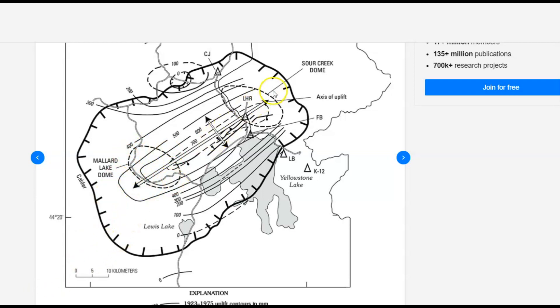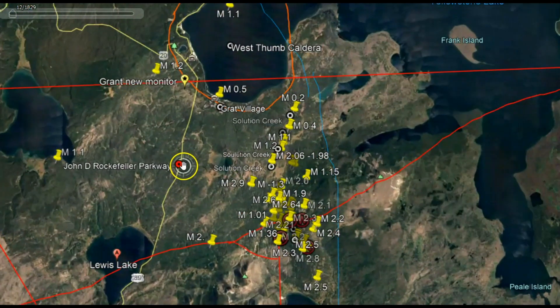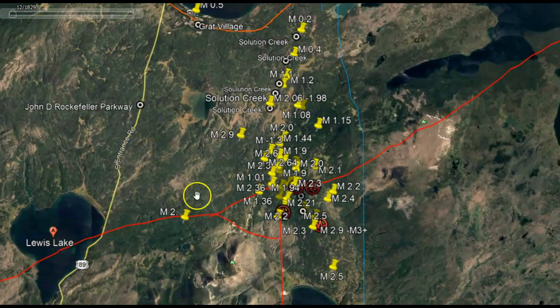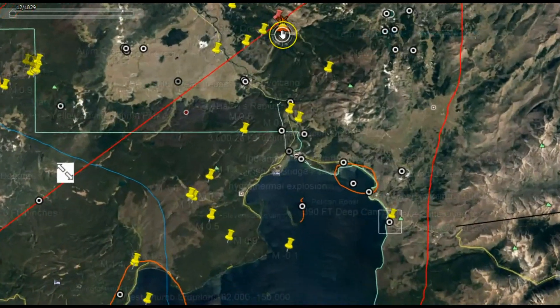Here we have the two resurgent domes — the Mallard Lake resurgent dome and the Sour Creek resurgent dome — marked out in dots. We have uplift documented between 1923 and 1975, extending all the way down to the Lewis Lake area. Here we have West Thumb, which is an old caldera that erupted and created the western extension of the lake, and here is the main part of the lake. Taking note of the lines of uplift extending north and south to the Lewis Lake area, here we have all the recent earthquakes. The magnitude twos have been continuing but USGS has been downgrading those earthquakes.